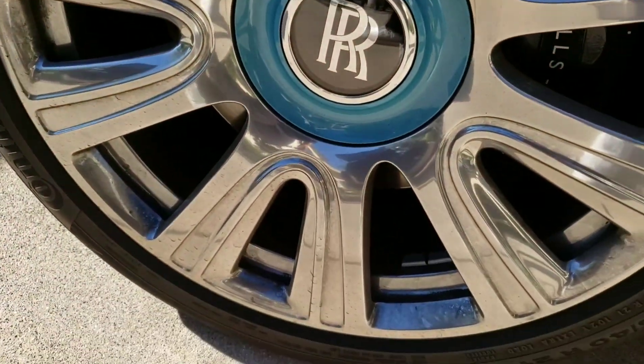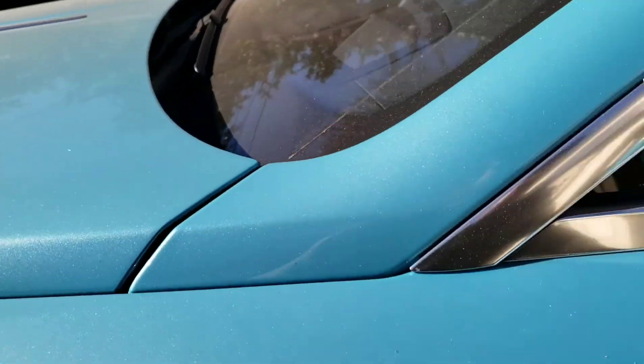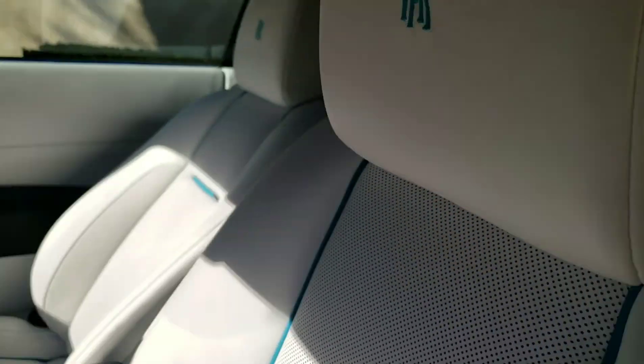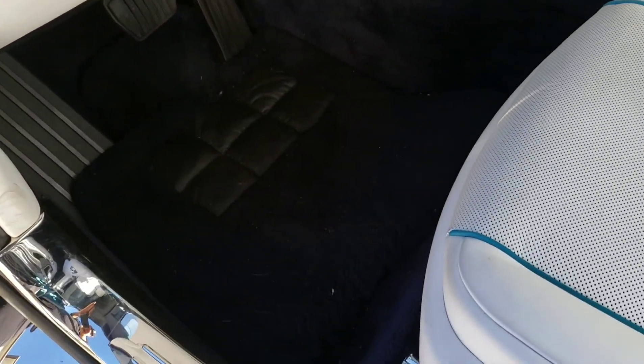Look at these wheels — filthy, all that brake dust, dirt and grime. Check out the inside: the leather is pretty dirty, steering wheel dusty, dashboard — stay tuned.